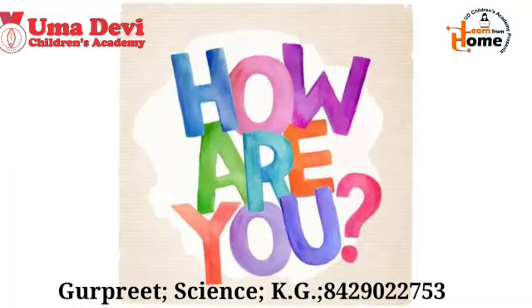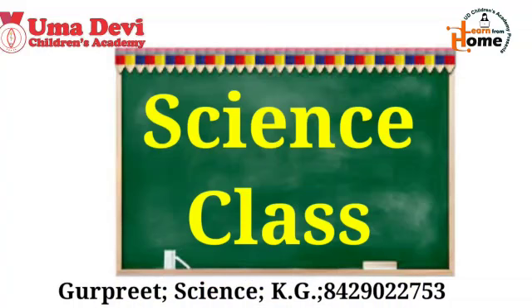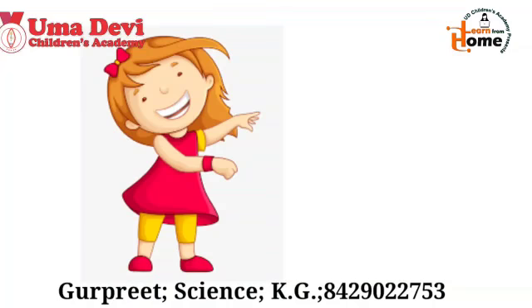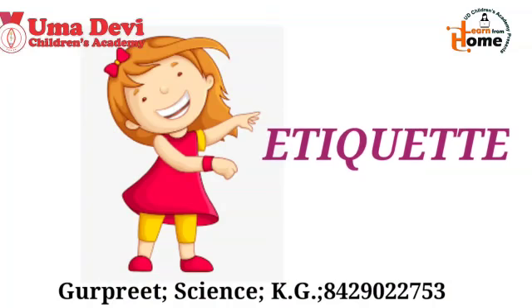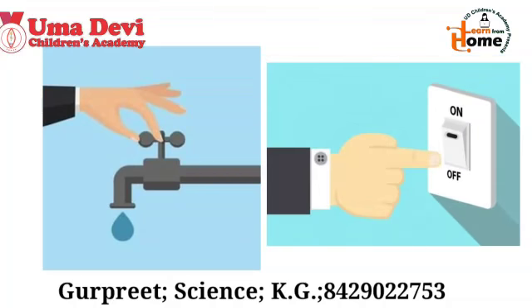Hello kids, how are you? I hope you all will be doing fine at your homes. Welcome to the online class of science. Now let's start our class with an etiquette. The etiquette of this week is: turn off the tab and switch off the fan light when not in use. You should always turn off the tab and switch off the fan light when you don't have to use them.